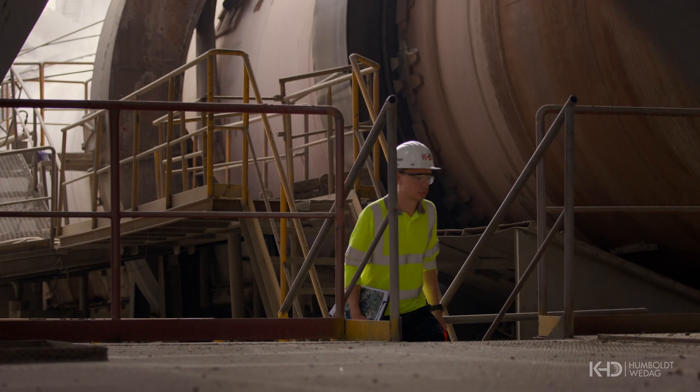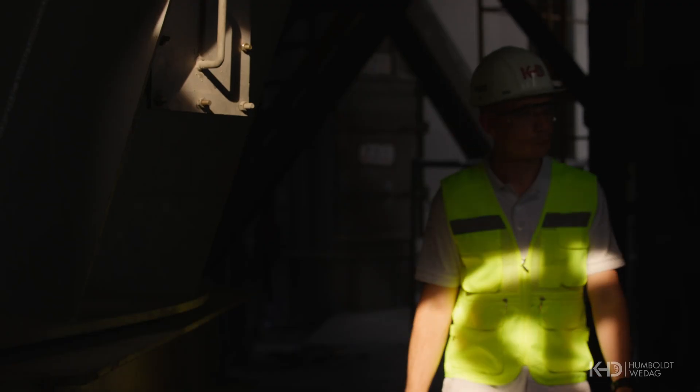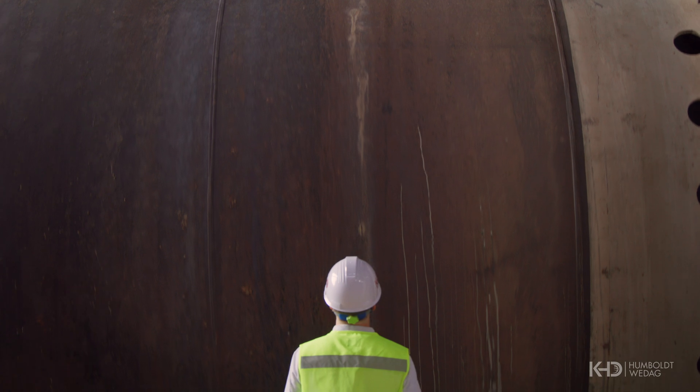So how can cement producers overcome these challenges and move towards lower production costs and reduced carbon emissions? KHD's PyroRotor technology is the solution to these challenges, allowing the use of low-cost, low-quality and unprocessed RDF.